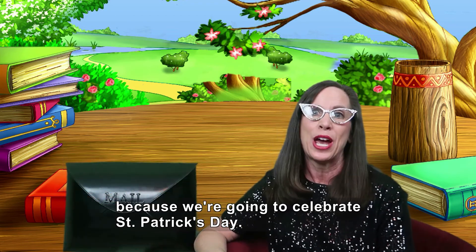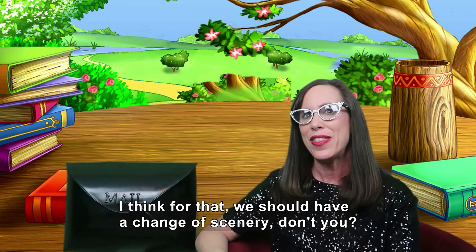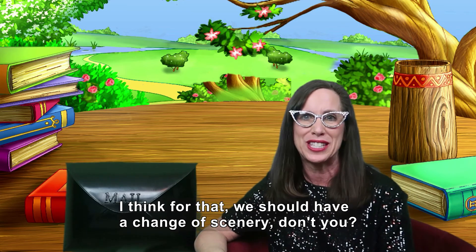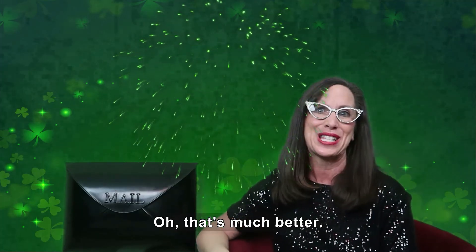And today's a special day because we're going to celebrate St. Patrick's Day. I think for that we should have a change of scenery. That's much better.